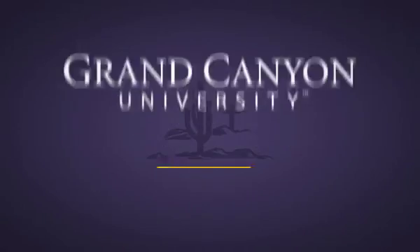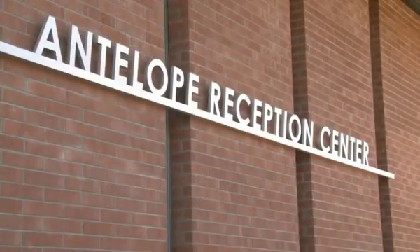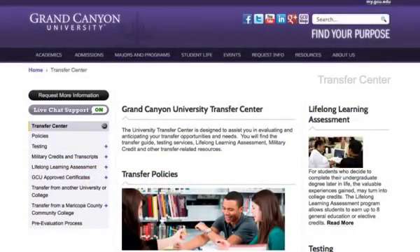Grand Canyon University provides each student with a dedicated support team who work with the student to create a transparent enrollment process. To ensure students have a clear picture of what will be required to graduate, GCU created the Lopes Evaluation Center.